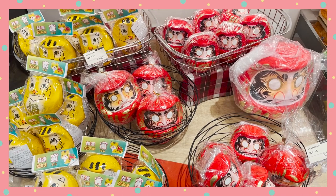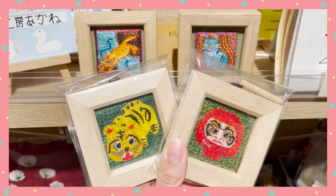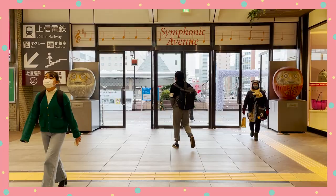People would buy Daruma at the start of the year, make a wish and paint the left eye, and when their wish comes true, they'll fill in the right eye too. It's perfect for goal setting. Or, if you're like me and just love collecting cute things, I think you'd also like Daruma.